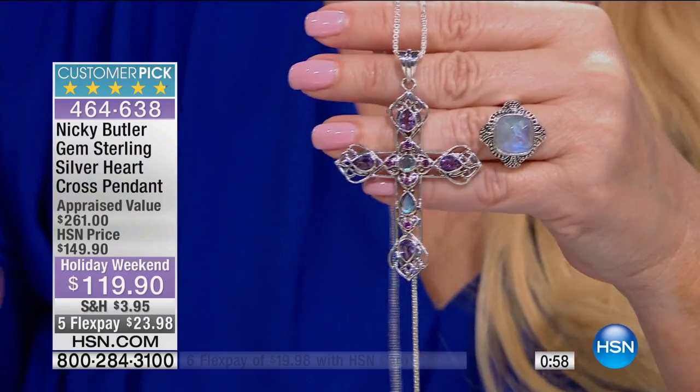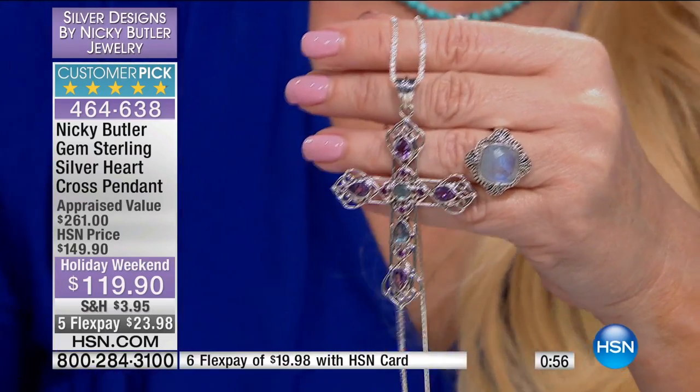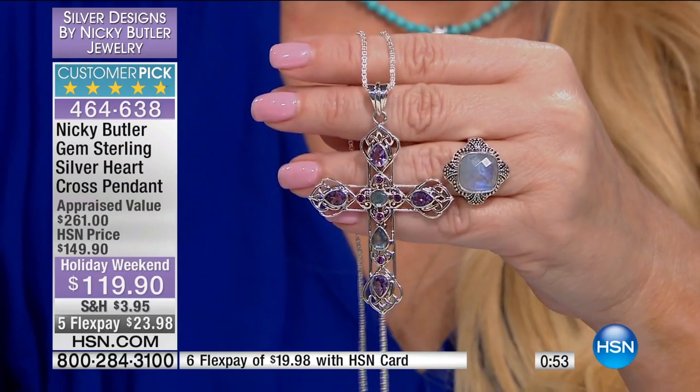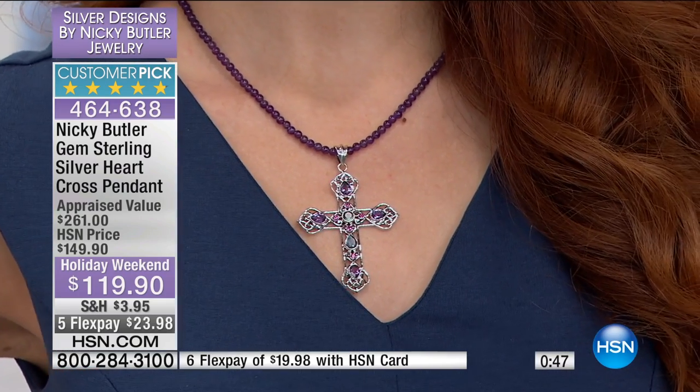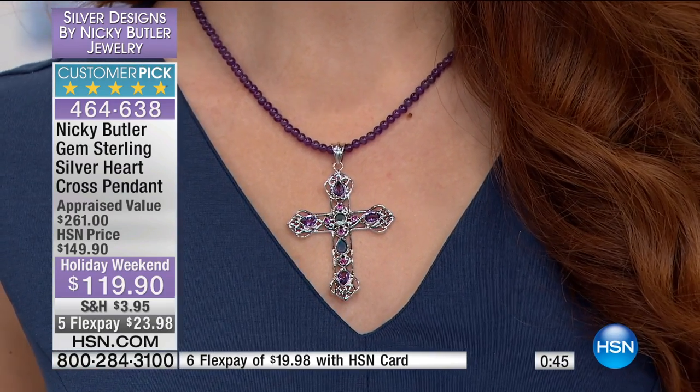The cross is two and a half inches in length by one and seven eighths wide. This would look great just hanging up when you're not actually wearing it. Look at that on Kate — she has it back on our beads.